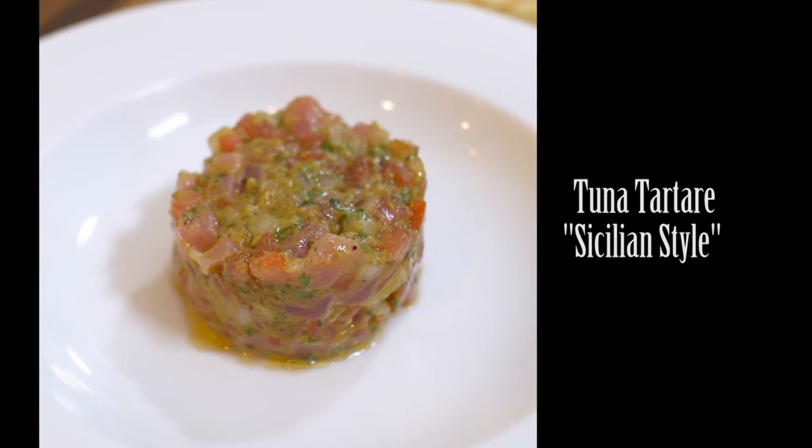Welcome to part two of my inspiration for the seven fishes — the dinner that Italians love to do for Christmas. Let me start with a very simple yet very flavorful recipe: tuna tartare. Let me show you how to make it.